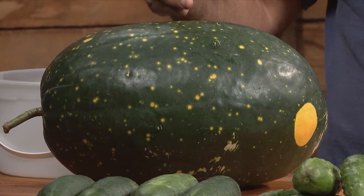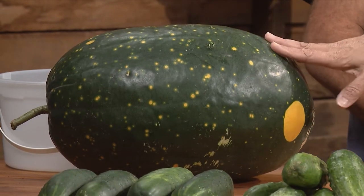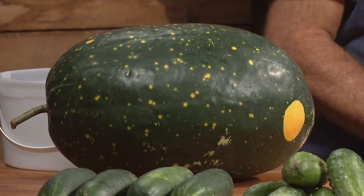We'll start with this watermelon. It's called Yellow Moon and Stars. It's done really well for us this year. It's beautiful yellow on the inside, very sweet. And I can see where it gets its name — here's the moon and there's the stars. I love it.